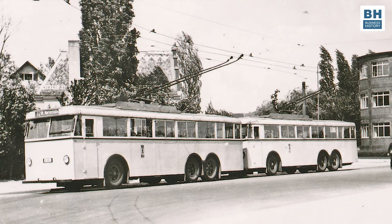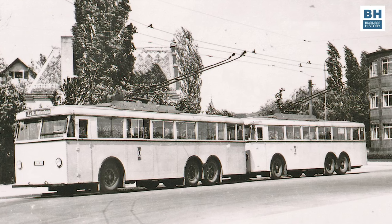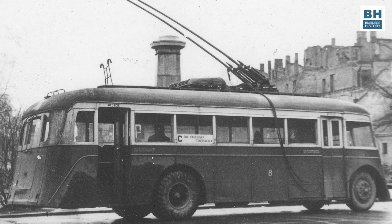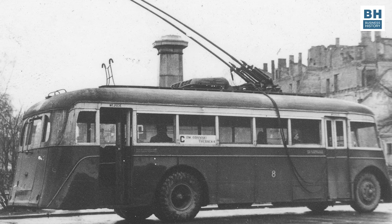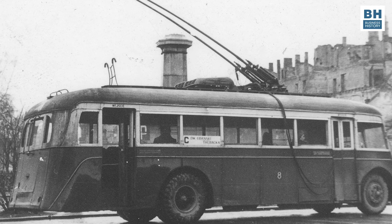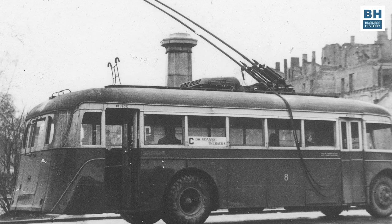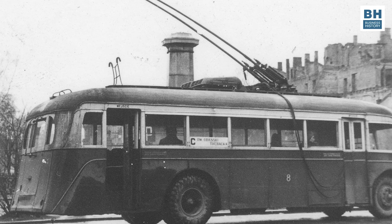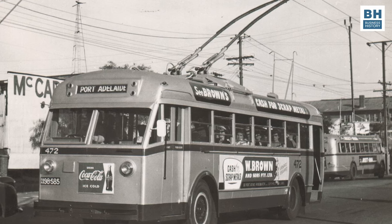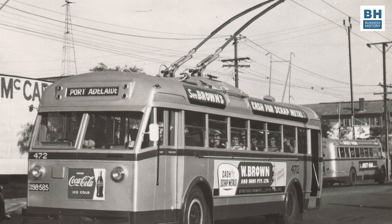After that, by 1926, trolleybus systems were introduced in several European cities, including Berlin and Nuremberg. By the 1930s, trolleybus networks had expanded across Europe and in America. Cities like Paris, Lyon, and Moscow embraced trolleybuses as a clean and practical alternative to traditional buses. Unlike trams, these vehicles were free from the restrictions of tracks, received power from overhead cables, and ran on wheels with tires. Because they got their power from overhead electric cables instead of internal combustion engines, they provided clean as well as affordable and quick transport.